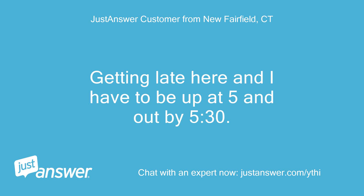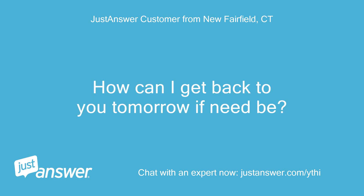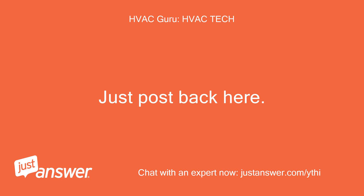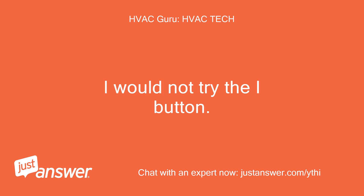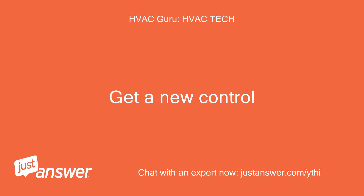Should I try the I button? Getting late here and I have to be up at 5 and out by 5:30. How can I get back to you tomorrow if need be? Just post back here. If there is no display the unit is junk. I would not try the I button. Get a new control.